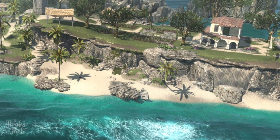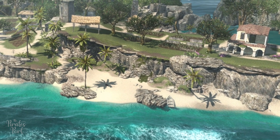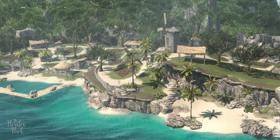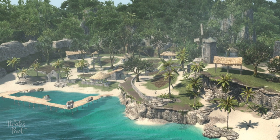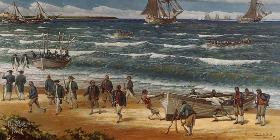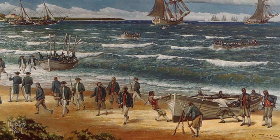In August, three buccaneer ships approached, but upon seeing the Spanish had established a garrison, they sailed off again. In September 1654, the Spanish governor recalled the troops from Tortuga in response to the English invasion of Hispaniola. The Spanish destroyed their fortifications and buried the artillery before leaving.